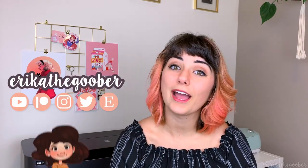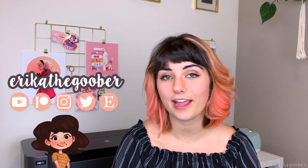Hi, this is Erica the Goober. I am a freelance illustrator and character designer. In this video, me and Marley will be giving you a little tour around my art studio.